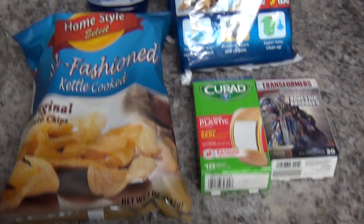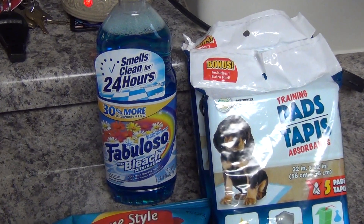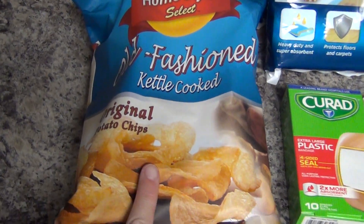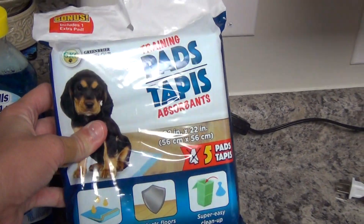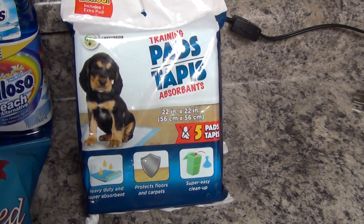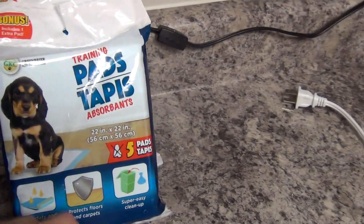The last little bit I got at the Dollar Tree. I needed some more floor cleaner, so I picked up some Fabuloso 30% More with Bleach Alternative — smells really good. I did pick up two bags of chips, but I'm already working on eating one. And I picked up some Puppy Pads for Harley because lately she's not been holding it and she's been wetting the bed.